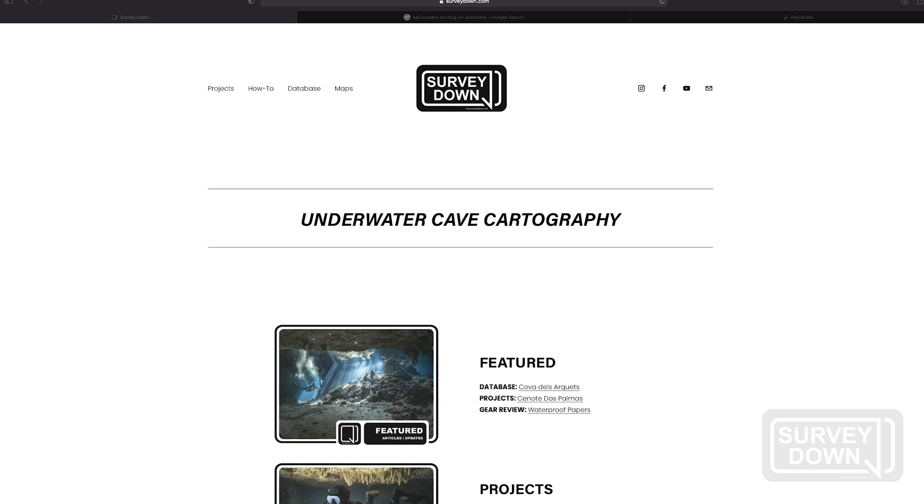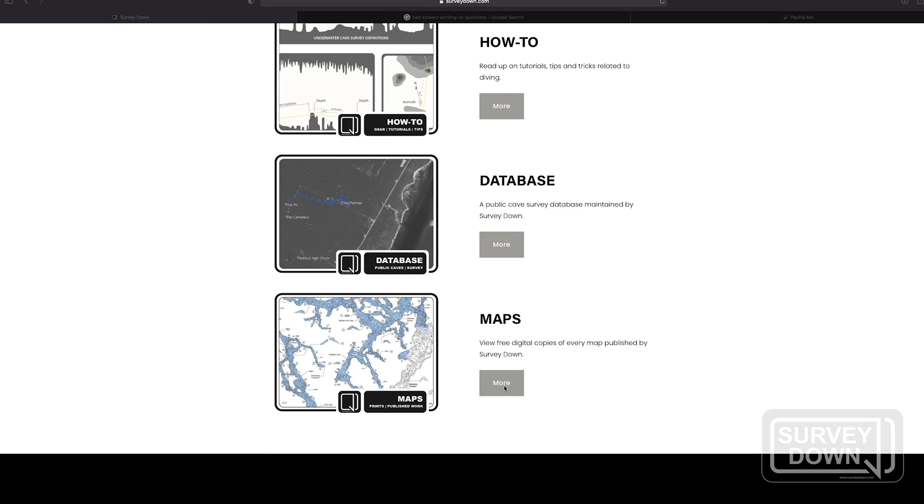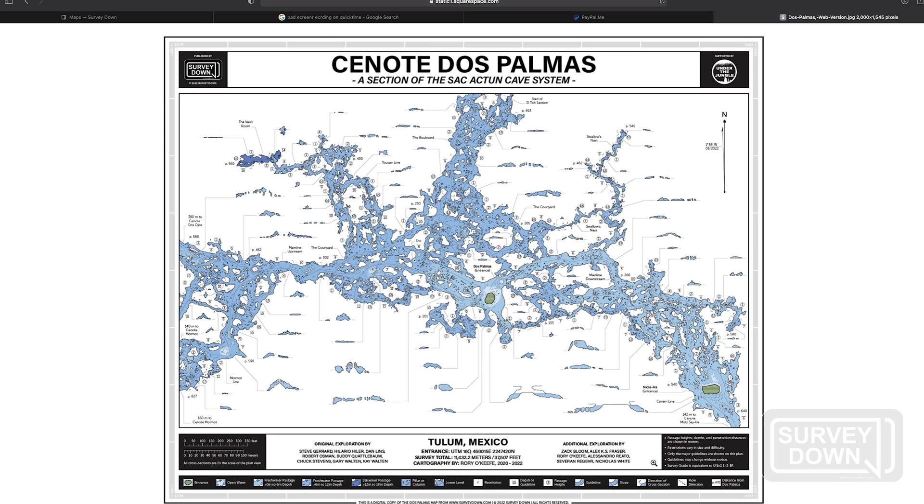Mapping caves is a lot of work, but I love it and I really want to see my work out there, distributed and being used by divers. So I'll be publishing it for free on my website, surveydown.com. I will also be selling laminated maps and a limited run of art prints at dive shops in and around the Playa del Carmen and Tulum area.